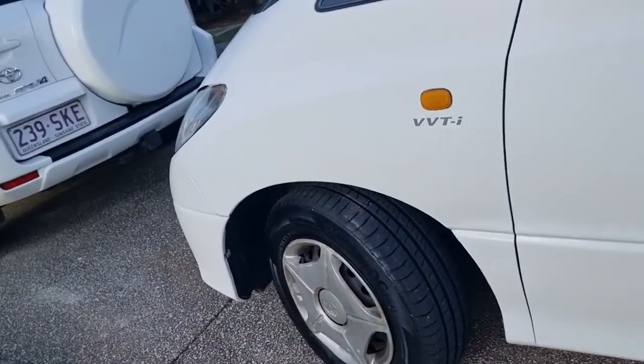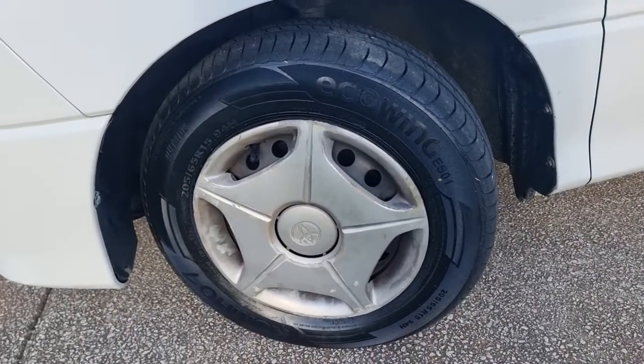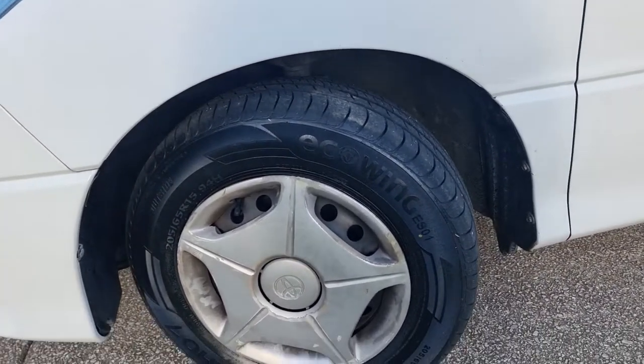We'll see how it goes. I'll do a long-term update on these. I'll be rotating them every 10,000 kilometers and see what they're like, whether they've got any kind of wear compared to the Bridgestones.